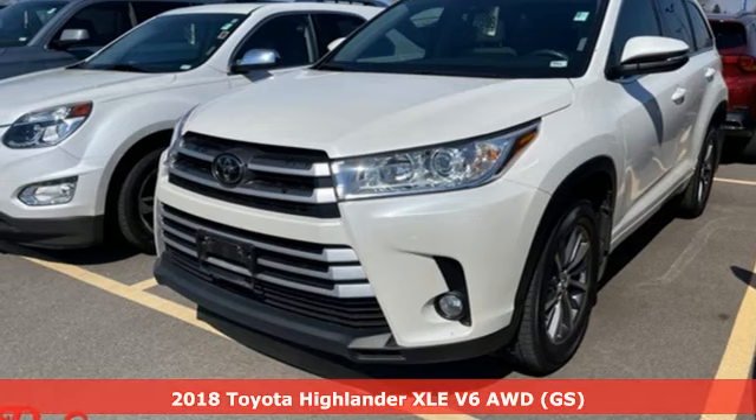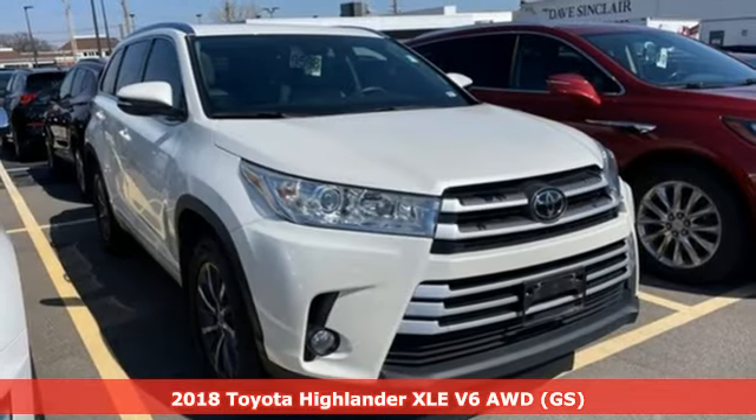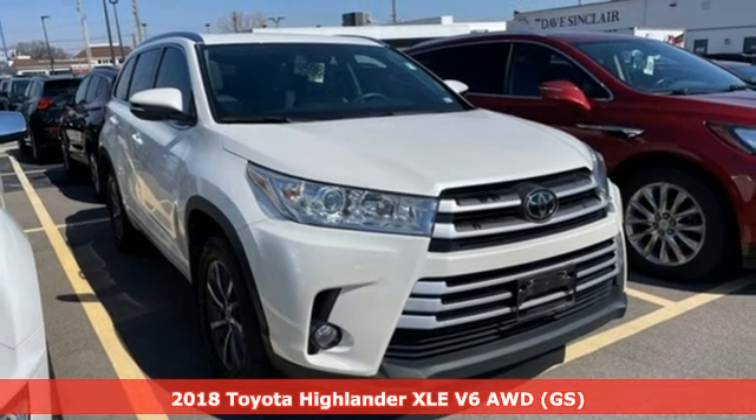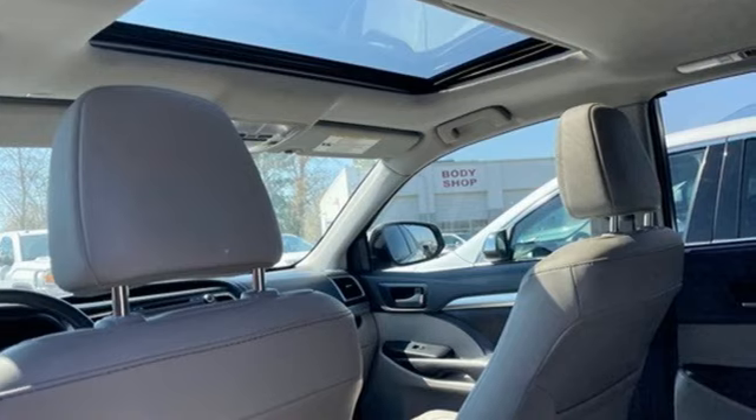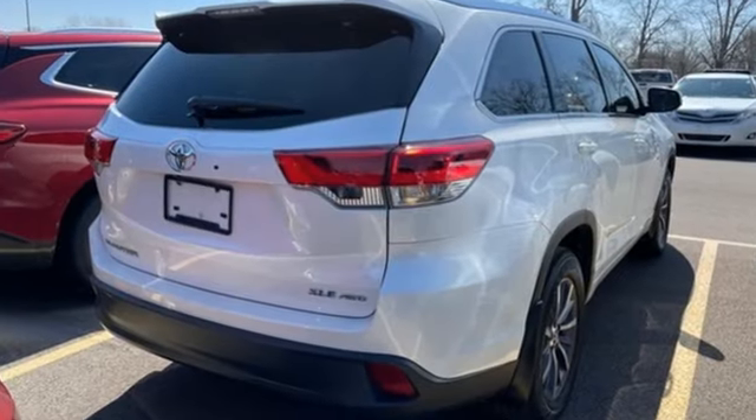Here's a 2018 Toyota Highlander. Life is hectic enough — make the journey smoother in this Highlander. It was built for families and made for fun. It comes nicely equipped with features you'll love.